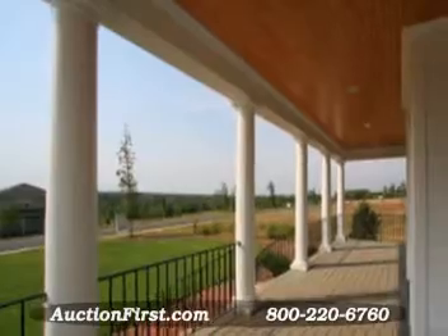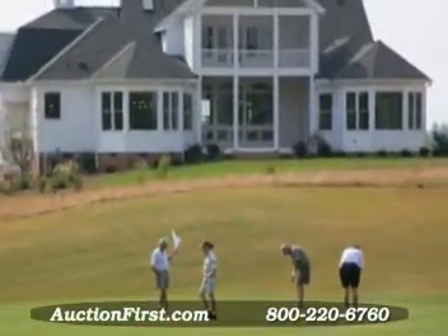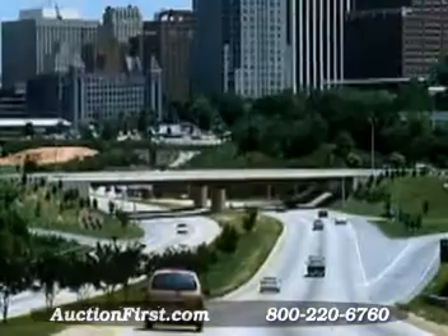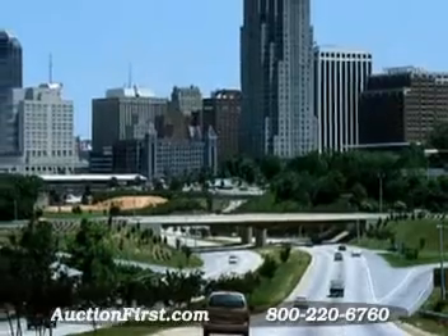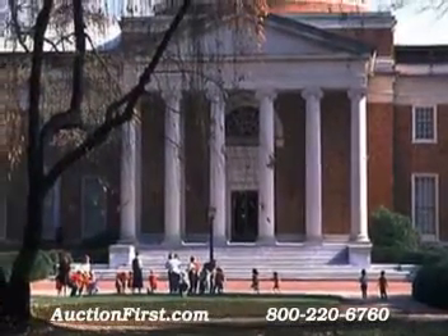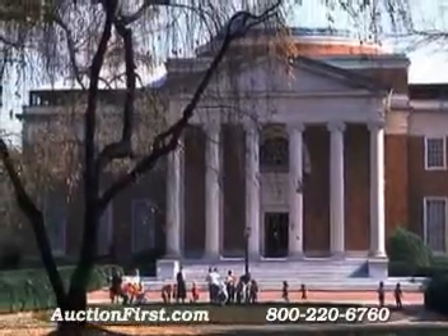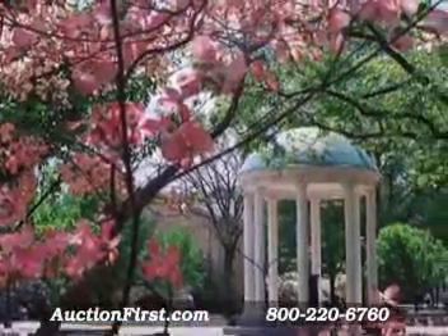This spacious home overlooks the 9th fairway in the Chapel Ridge subdivision in Pittsboro, which is in the famed Triangle area of the state. Located convenient to Chapel Hill and UNC, yet with much lower county taxes in Chatham County, this home offers a superb location that is enticing retirees and golf enthusiasts from all over the country.